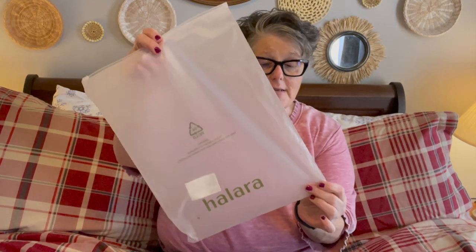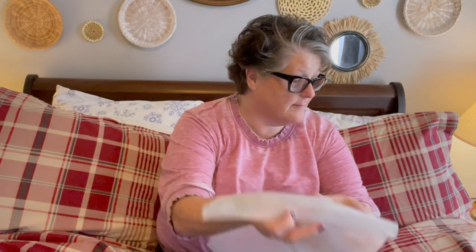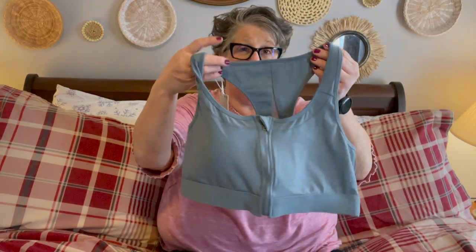I didn't get the dress because I didn't think it would work for my body type, but I did get some other items that I want to share with you. Everything comes individually packaged in these nice zip bags, so if you're gifting, I like that. I'm going to pull them out in the order I opened them and try them on. I got this sports bra — I want to tell you exactly what it's called. This is the Medium Support Front Zip Racer Back.